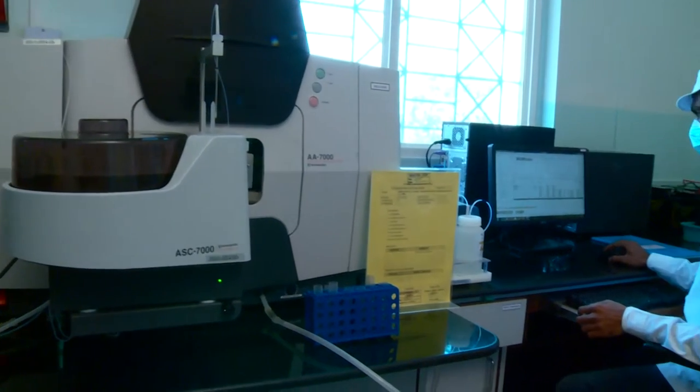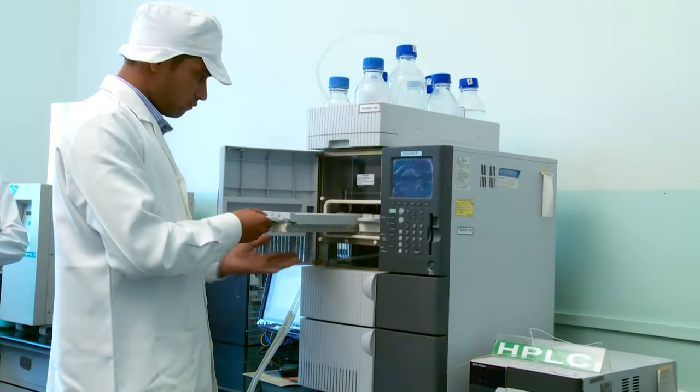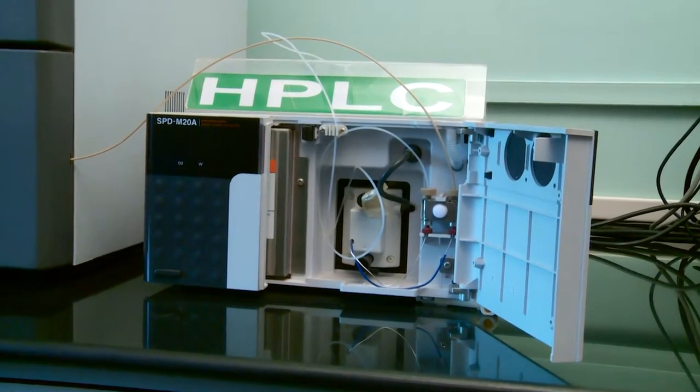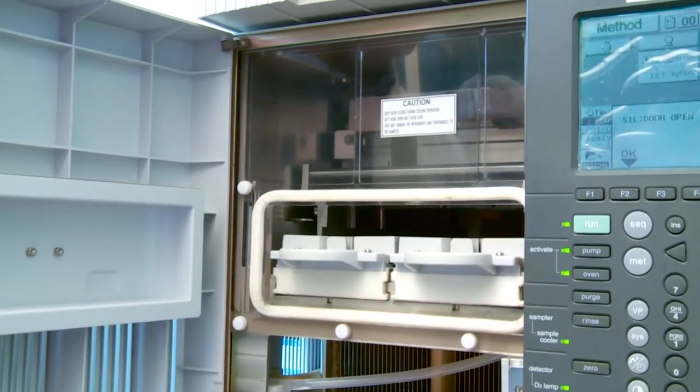Our laboratory is well equipped with HPLC from Shimadzu with UV and PDA detectors for detection of marker compounds such as gingerols, curcuminoids, ursolic acid, etc.